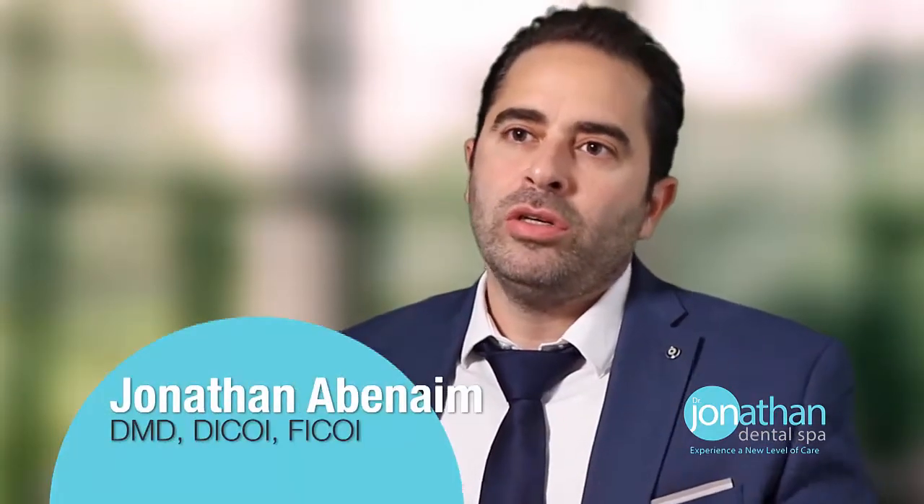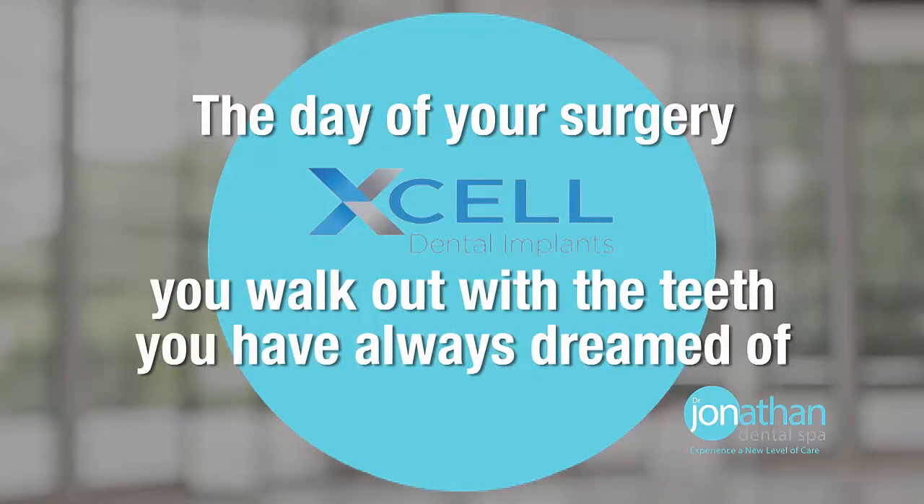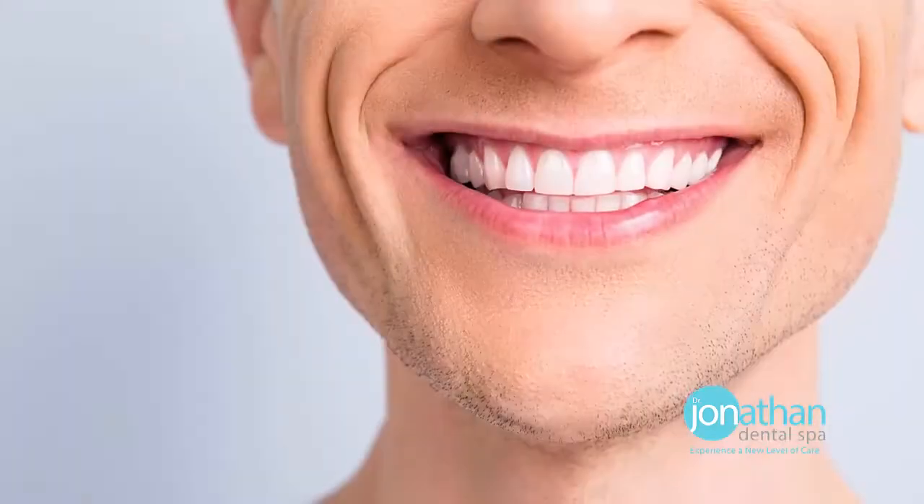When you choose the Excel implant process, our commitment to you is that the day of your surgery, you walk out with the teeth you've always dreamed of. Usually you'll be happy by then, but we take it a step further. Once you heal and you have the gorgeous teeth that you're used to wearing, we will make it a step better.